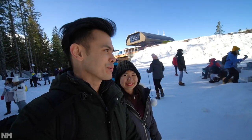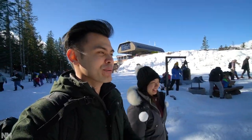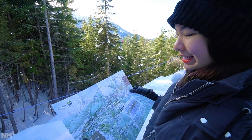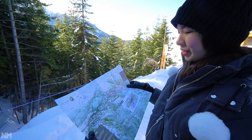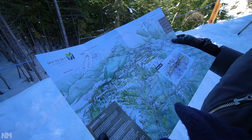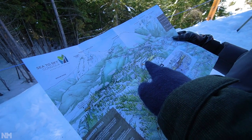The weather couldn't be more perfect on a February winter day — it is two degrees. Along with the tickets is the trail map, so here are the things we can go to and do. It looks like a bunch of trails. Here we are right now at the summit.